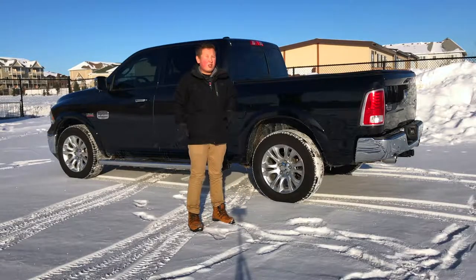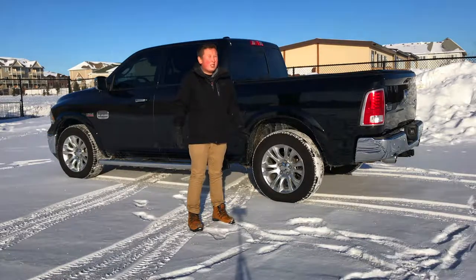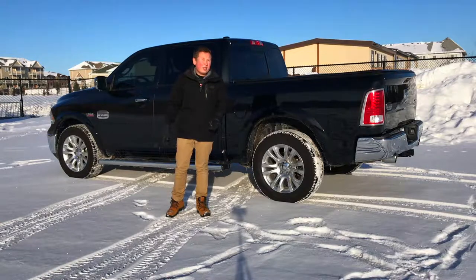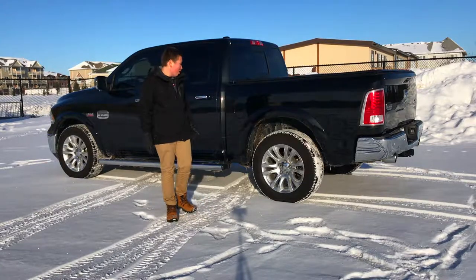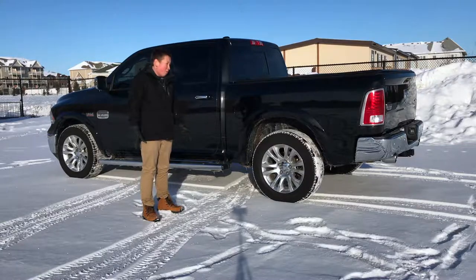As trucks become nicer and nicer, their prices also go up by a lot. In fact, this Laramie Longhorn here costs $63,000 as a starting price, and that's before options. That makes me wonder — as trucks get more expensive, are they actually as good as their price? $63,000 can buy you a lot in the car market. It can buy you a rather nice Mercedes E-Class, or maybe a BMW 5 Series, but why should you put this truck over one of those cars?